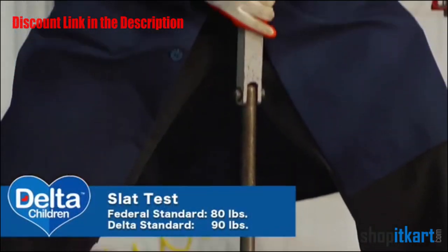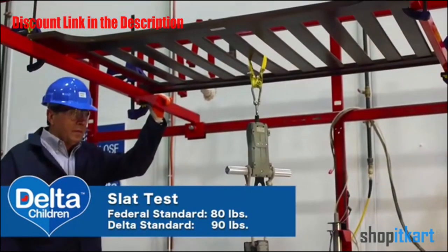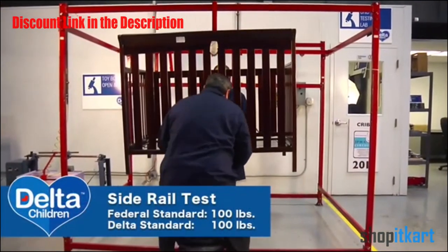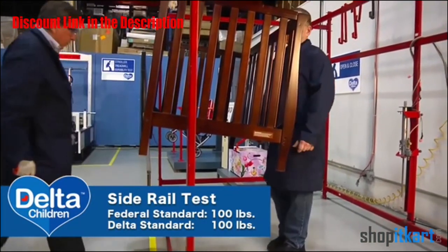The Federal Standard for Crib Slat Testing is 80 pounds. This is to help identify any weaknesses in your crib construction. The Crib Side Rail Test of 100 pounds helps determine the overall construction and safety of all the joints.